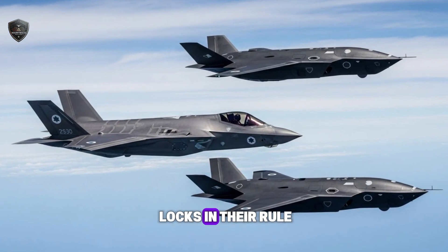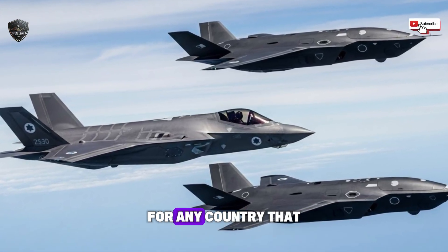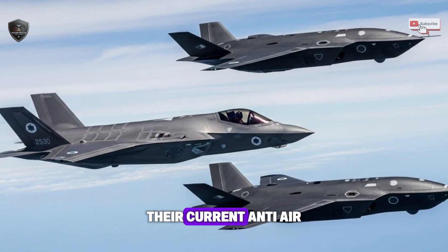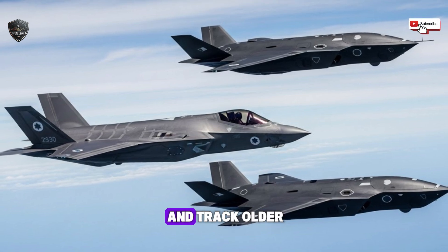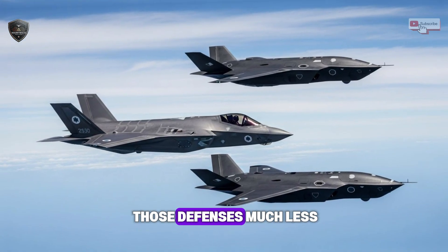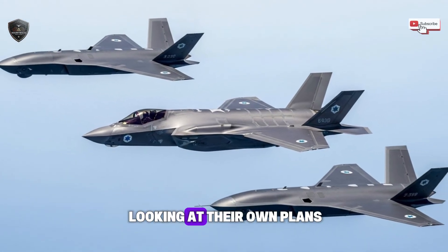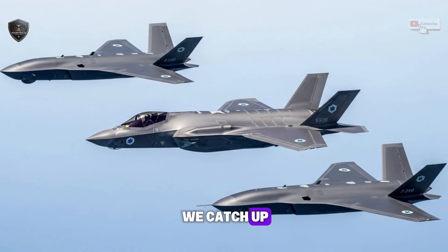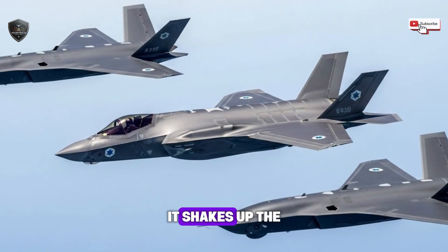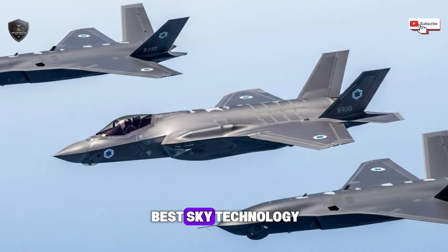For Israel, this engine locks in their rule of the skies in a very tough neighborhood — it's the ultimate deterrent. For any country that might think about challenging them, this is a massive problem. Their current anti-air missiles and radar systems are built to find and track older, hotter, louder jets. This new engine makes those defenses much less useful overnight. Military leaders all over the globe are now asking how they can catch up. This one piece of technology doesn't just make Israel's Air Force better — it shakes up the balance of power in the entire region and starts a new, frantic race for the best sky technology.